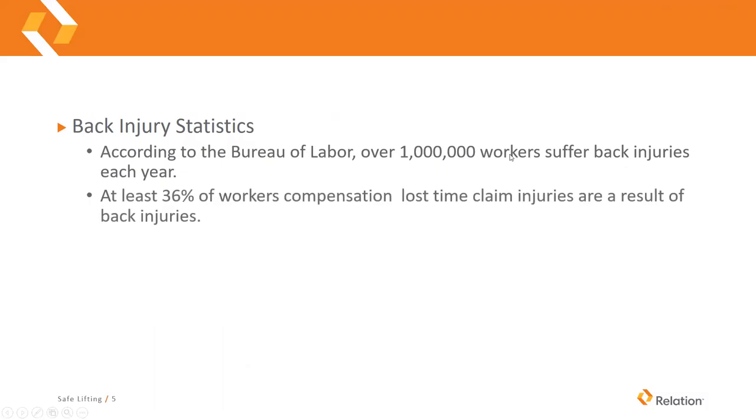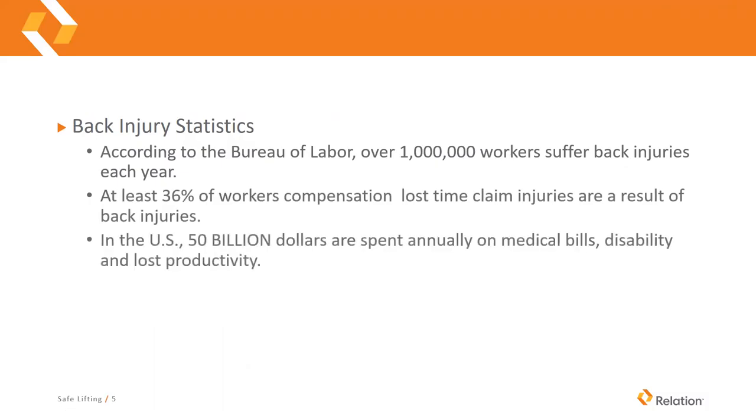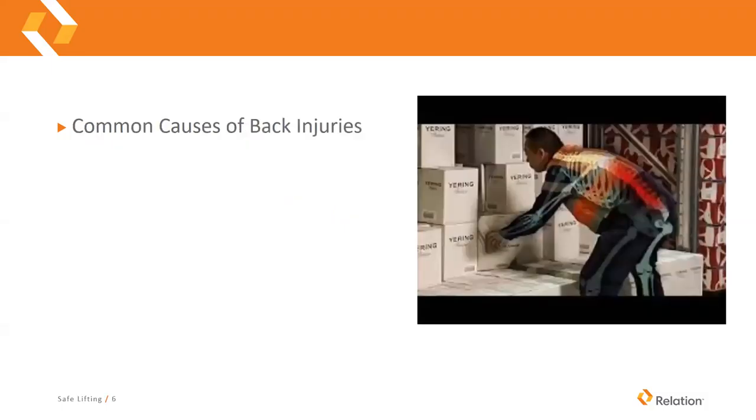At least 36 percent of workers' compensation lost-time claims are a result of back injuries in the U.S. Fifty billion dollars are spent annually on medical bills, disability, and lost productivity. And 75 percent of back injuries are due to lifting tasks.